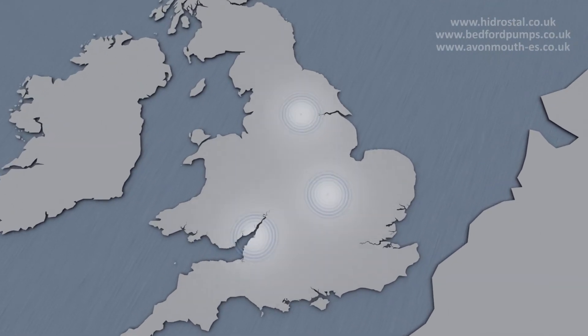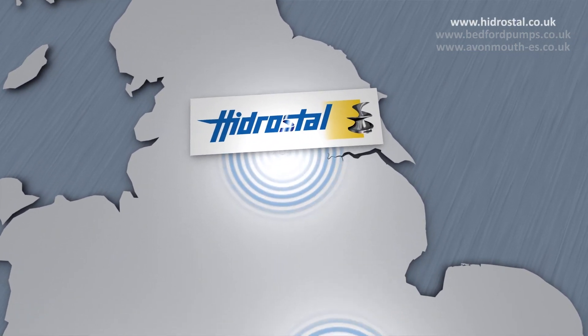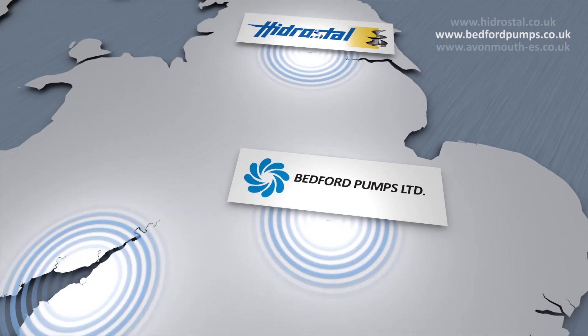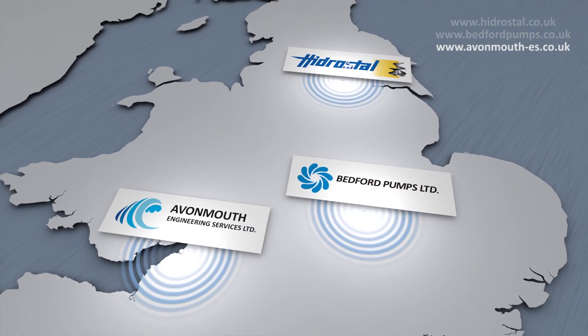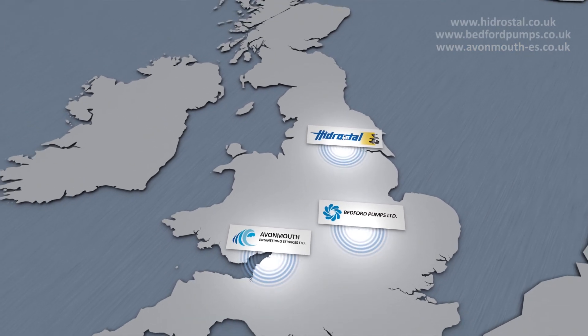Hydrostale GB consists of three group companies: Hydrostale Limited, based in Castleford, Bedford Pumps Limited and Avonmouth Engineering Services Limited, all providing products and support for the whole of the UK and overseas.